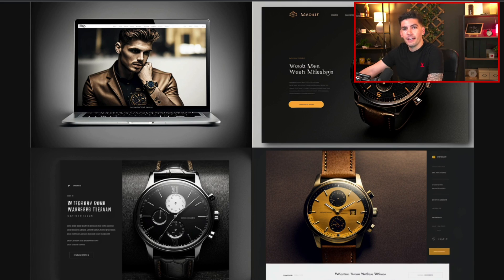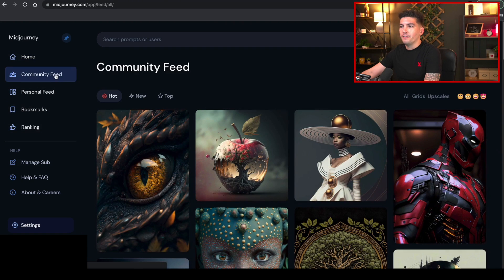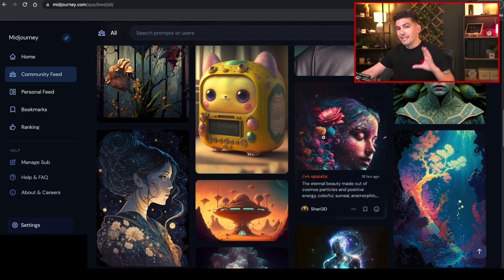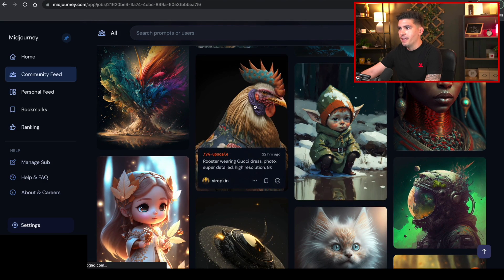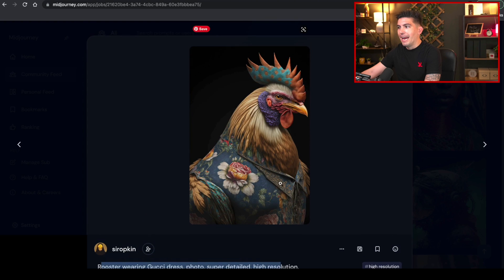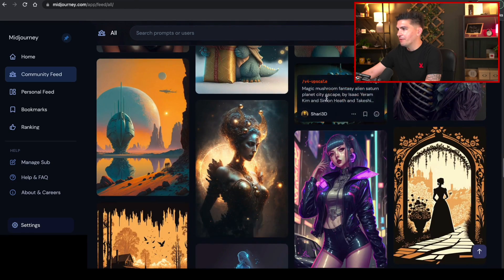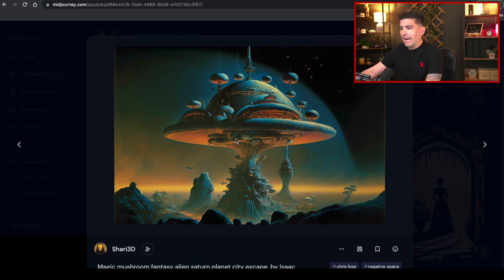Now let's go ahead and show you the actual website we used — it's called midjourney.com. They create images, UI designs, and website mockups. Let's click on community feed — these are all AI-generated images created strictly with AI. This is probably the best AI creator I have ever seen on the internet. If you want to know what they actually typed in, you just click on the image and it shows you the prompt — like 'rooster wearing Gucci dress, photo, super detailed, high resolution, eight K.' Simply incredible. Another one: 'magic mushroom fantasy alien Saturn planet city escape' — look at what it creates: it looks like some sort of alien city, really nice.